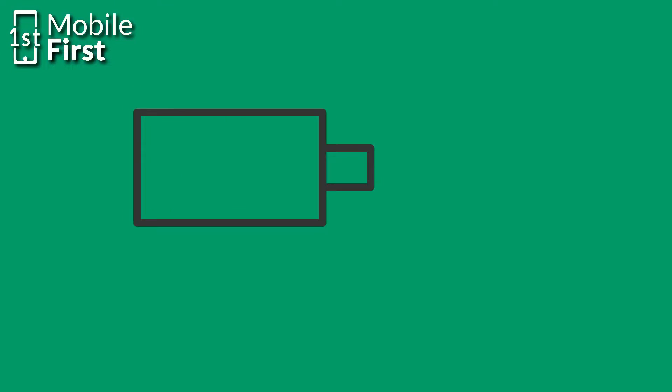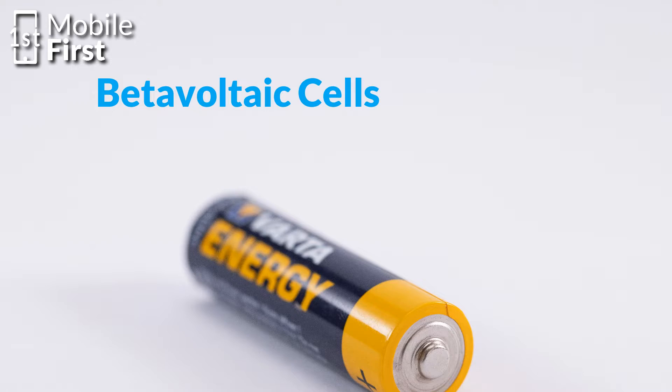These isotopes emit radiation at levels that are easily shielded, ensuring our safety while using these batteries. One potential candidate for this technology is beta-voltaic cells, which utilize beta particles emitted by a radioactive material to generate electricity.